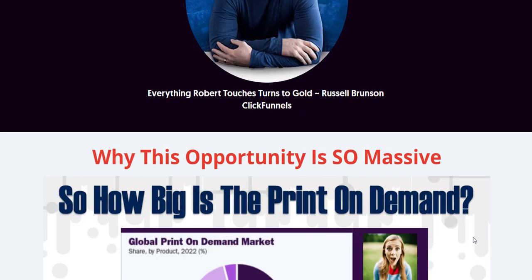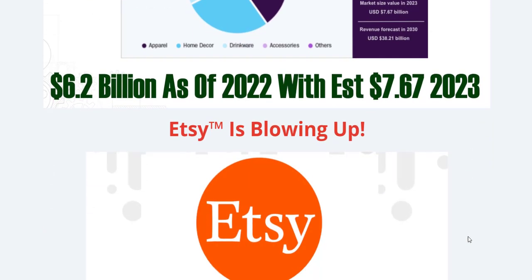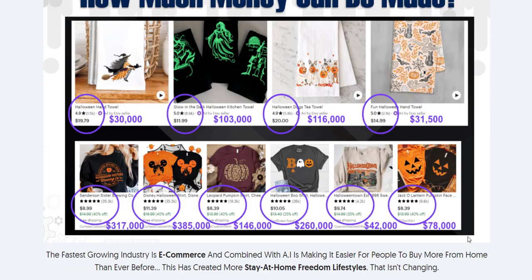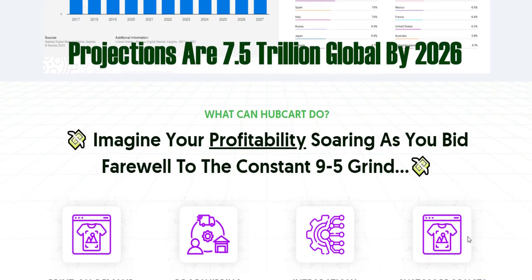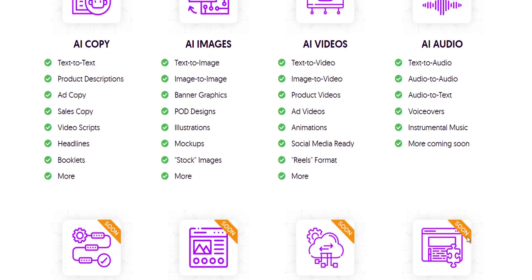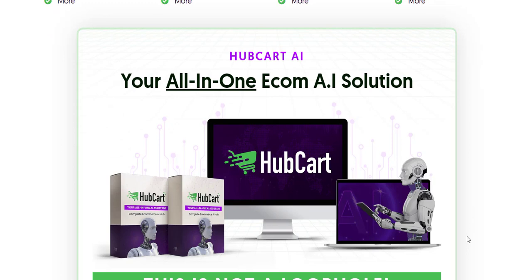Hubcart Pro distinguishes itself from other e-commerce solutions with its comprehensive suite of AI and automation tools. While many platforms offer integration or marketing features, few provide an all-in-one solution that addresses the full spectrum of e-commerce needs. Hubcart Pro's ability to automate both creative and operational tasks sets it apart as a truly transformative tool for modern businesses.